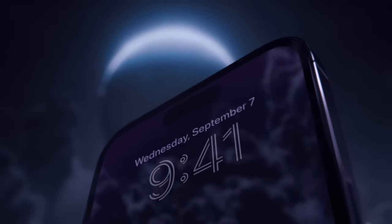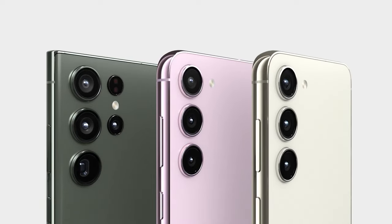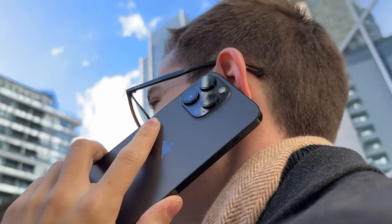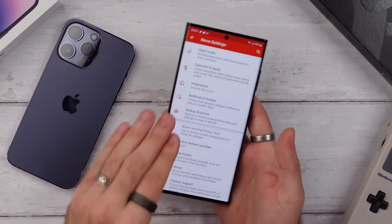Hello folks! The phone world is a lot more complex than simply Apple vs Samsung, but sales figures suggest otherwise. Galaxy handsets and iPhones dominate the charts, so whenever a new one comes along, people start asking the same question: which one should I buy?